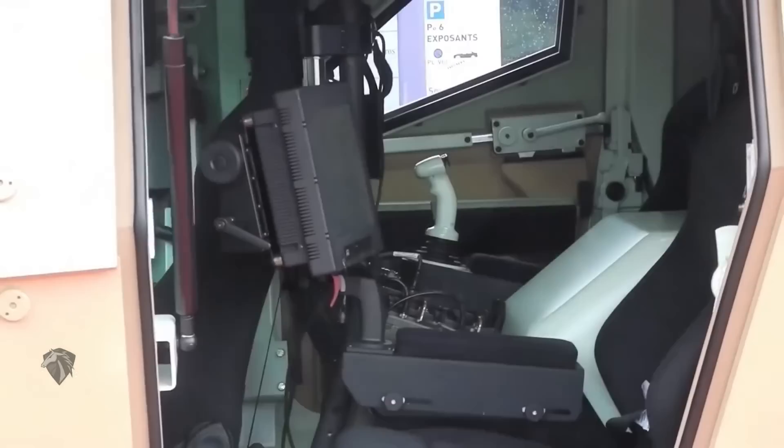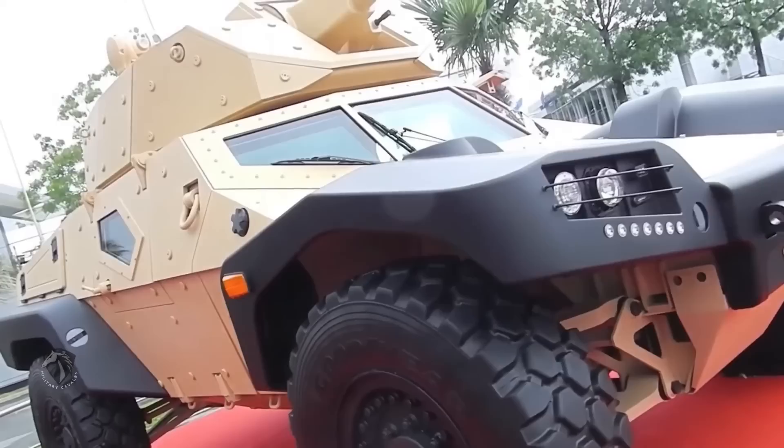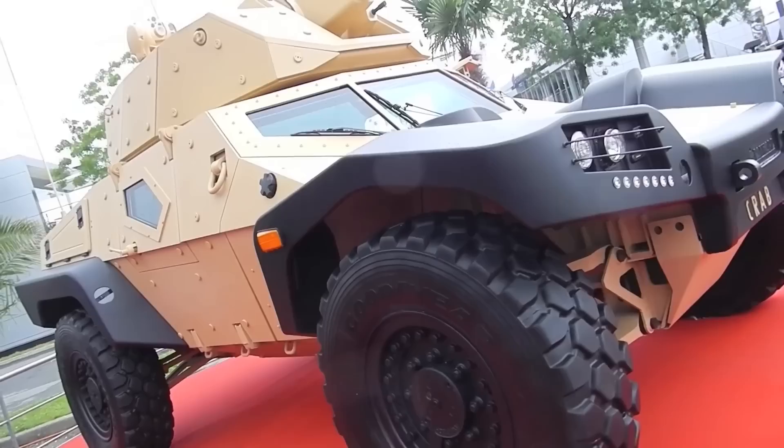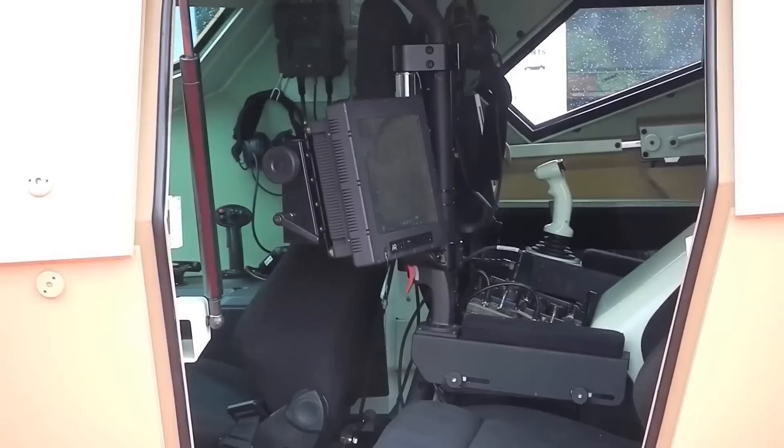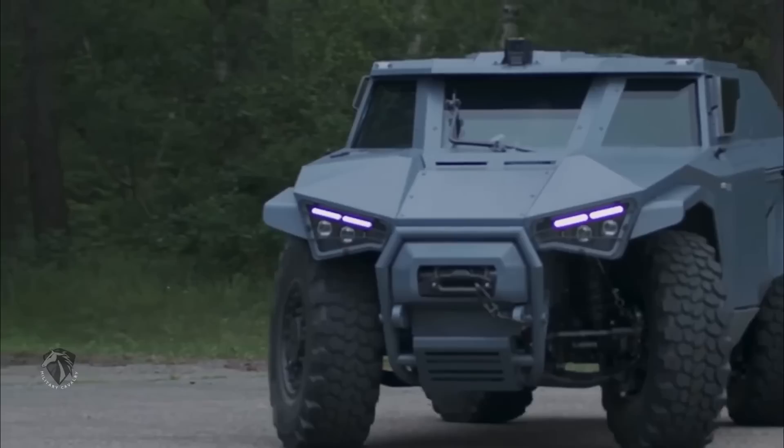The interior is also highly protected, with armor around the cabin and an extra layer of shielding around the drivers and passengers. What really sets the Panhard Crab apart is its level of automation — this vehicle can be operated without a driver, instead using computers and advanced software to maneuver and tackle obstacles. It even comes with an electric drive system to save time and energy.